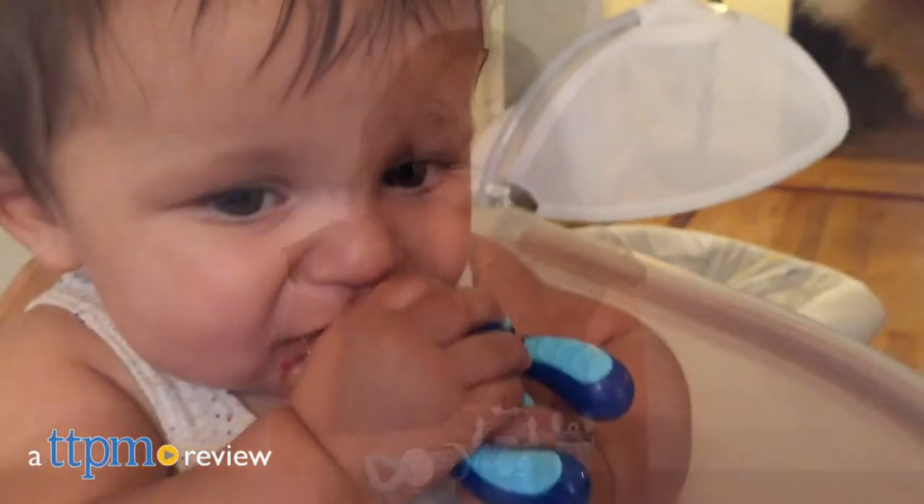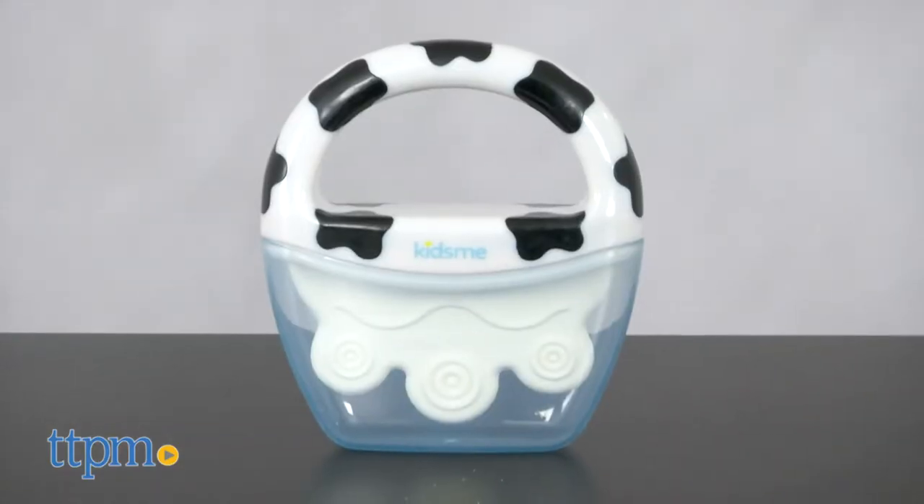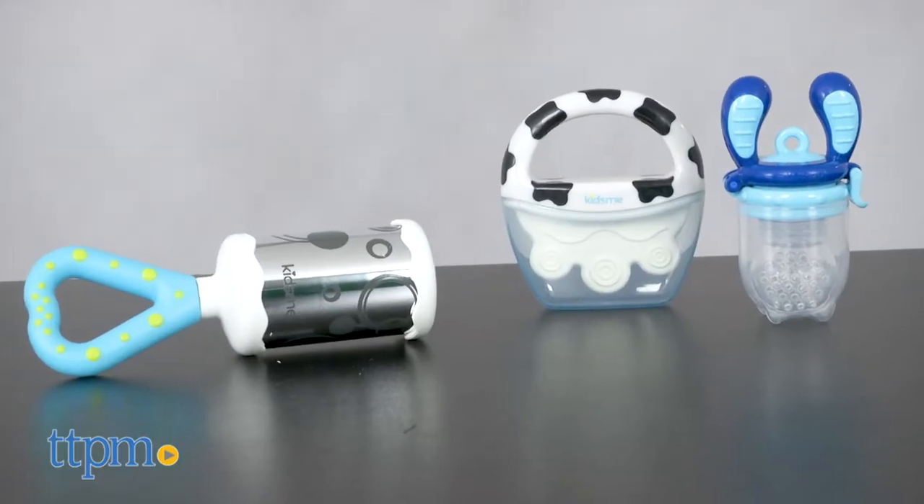Small toys for big baby fun! Hey everyone, this is Maria with TTPM and here we have the Kids Meet Food Feeder, Icy Moo Moo Teether, and Mirror Chime Rattle. Each of these is sold separately.